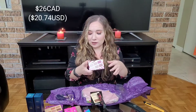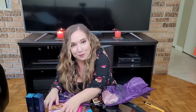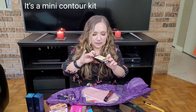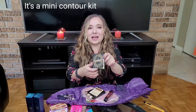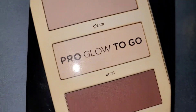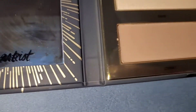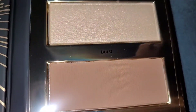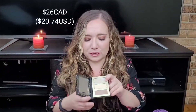I also got another Tarte eyeshadow palette — it's the Glamazon, or Glamazing, I'm not sure if I'm saying it correctly. I've never tried this palette before so it was definitely something new, which will go nicely with the other palettes. The next thing I got was the Pro Glow to Go. I love having smaller palettes because I spend time at my family's place, and it's nice to have the smaller to-go palettes instead of bringing the bigger, bulkier ones.